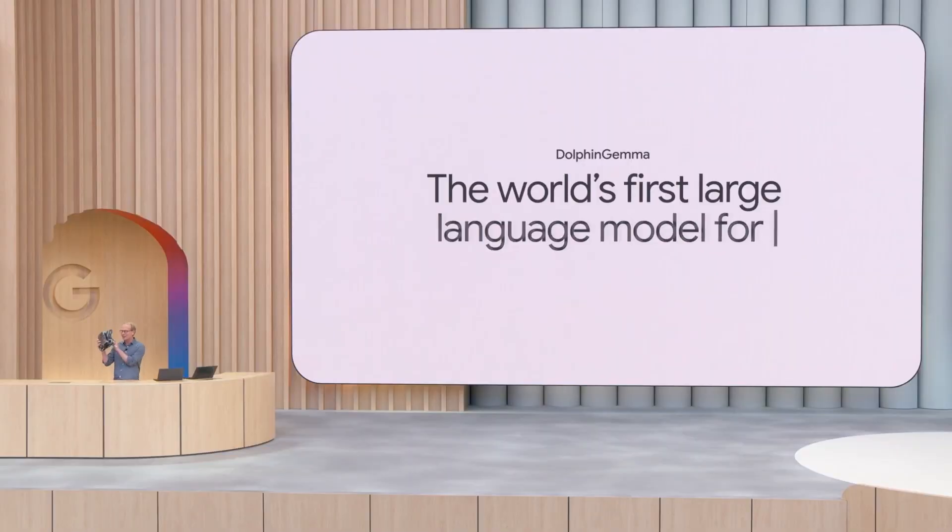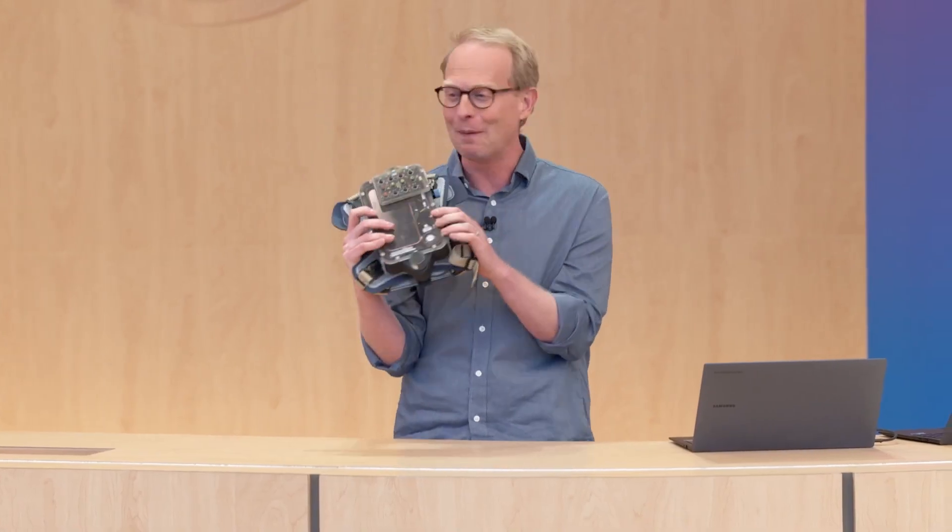Isn't that amazing? The world's first large language model for dolphins. And it was made to run on this right here — a Pixel 9 powered rig, just like this.